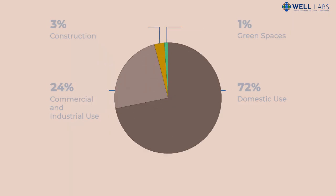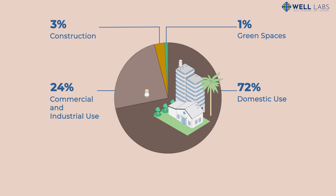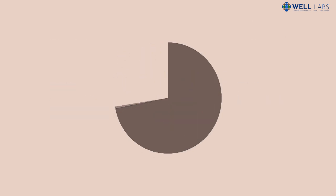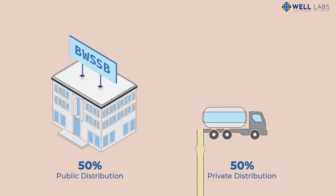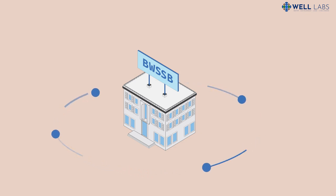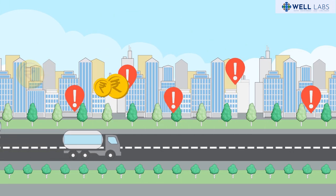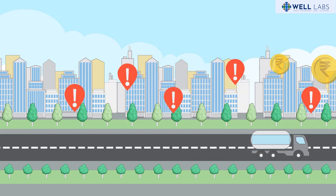The biggest water consumers are the city's homes and residential complexes, followed by commercial properties and industries. The BWSSB takes care of half of the demand through a network of pipelines; the other half is sourced from private borewells and tankers. The problem is that public water supply is concentrated in the older central parts of the city, while the rapidly growing and densely populated suburbs are at the mercy of expensive, unregulated and unreliable systems.